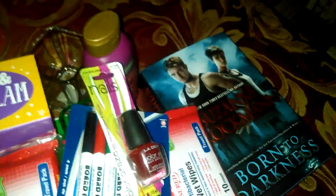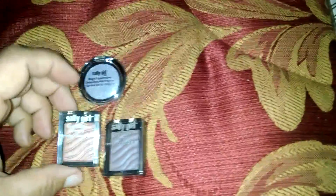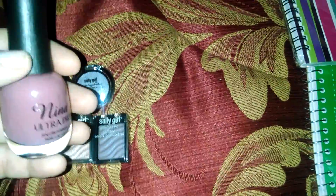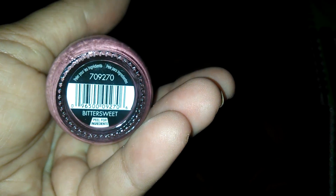I went by Sally Beauty yesterday and picked up a few odds and ends that were dirt cheap. I found these little Sally Girl eyeshadows — I haven't tried these yet so I don't know the quality, but they're like 99 cents or 94 cents. I also found this polish on sale at Sally's for $2.99 — it's called Bittersweet.